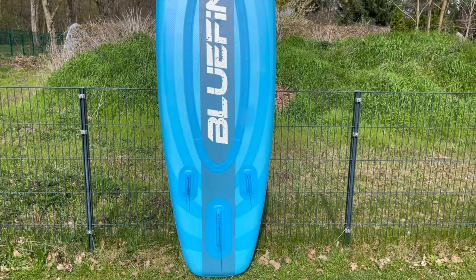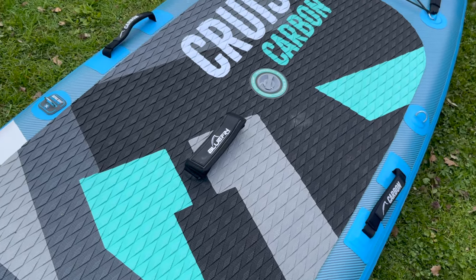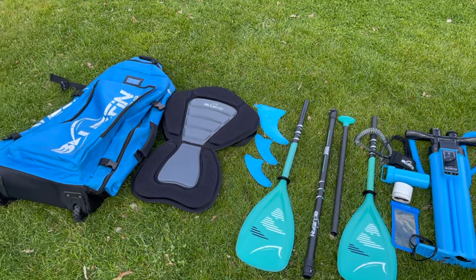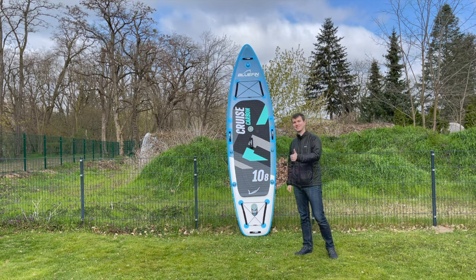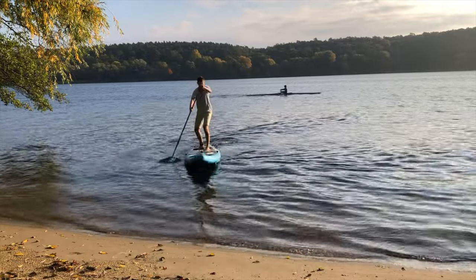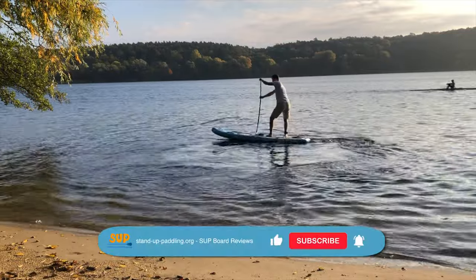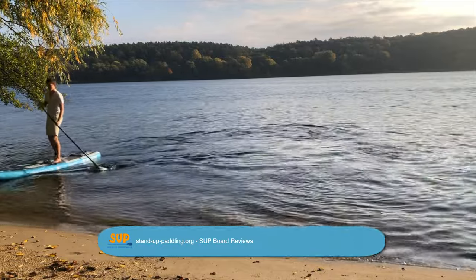The Bluefin Cruise Carbon boards are overall very powerful paddleboards with very good features. Especially the excellent stiffness and material quality are among the best on the market. The high quality and very extensive accessory set also completely meets this standard. We hope that this video has helped you get a good overview of the series. In the video description, we have linked many other interesting videos and written test reports in addition to the current offers. If you liked the video, feel free to leave us a like and subscribe to our YouTube channel so that you don't miss any more news. See you next time.